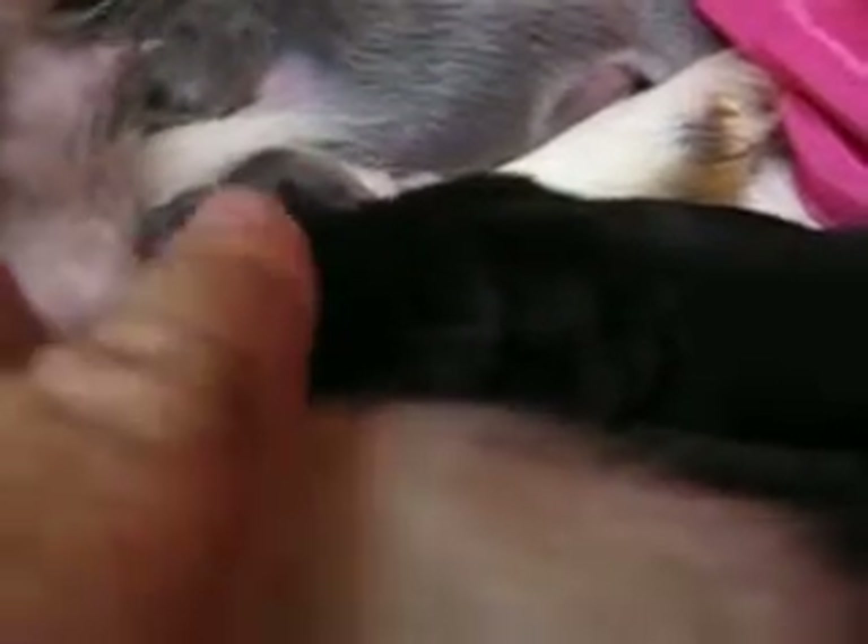This little girl was the second one born. And this little boy was the third one born — see his head right there. He's got a white spot right on the very top of his head; you can't hardly see it from this position.